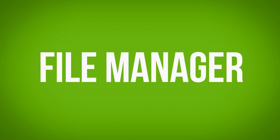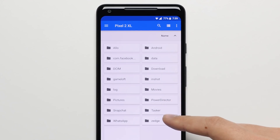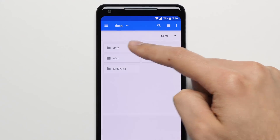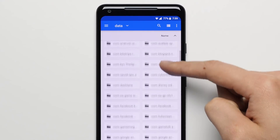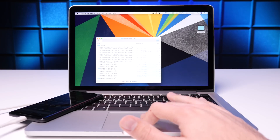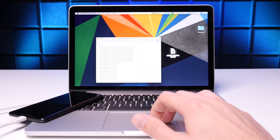Reason 9: File Manager. On the Pixel 2, you actually get a real file manager compared to the limited one that you get on the iPhone, which not only allows you to manage the folders and files on your phone like you would on a computer, but you can also drag and drop content from your phone onto a computer when you connect it.